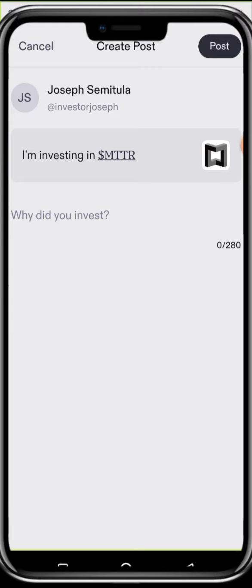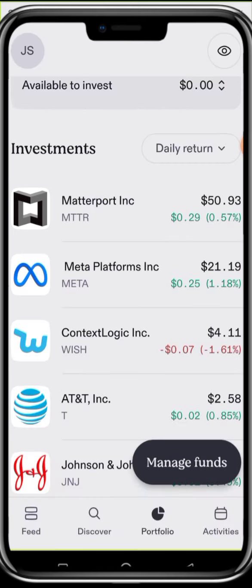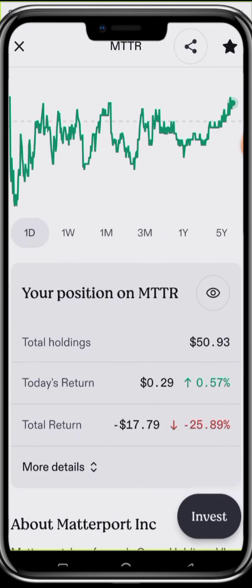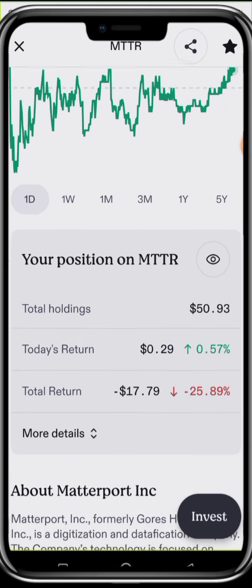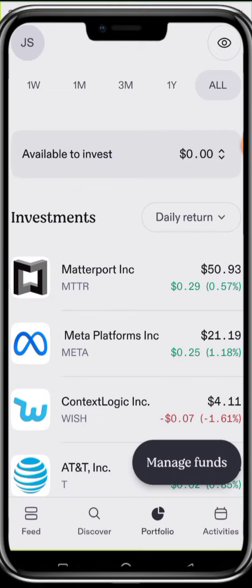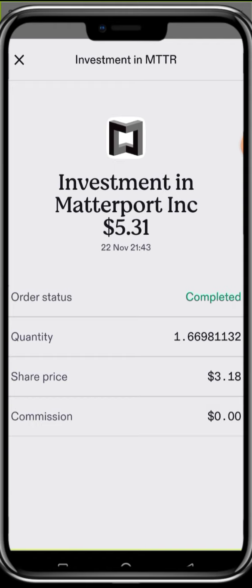I'll cancel the post prompt and go back to check my position in Metaport to see if it has increased. Our position has increased — it was formerly below this price. My holding is shown here. Clicking More Details, I can see shares held, the average cost is $4.29, and portfolio diversity is 61%. Going to Transaction History via Profile and Account Settings, I can confirm my investment in Metaport was filled at $5.31 — 1.66 shares at the current price, with zero commission.